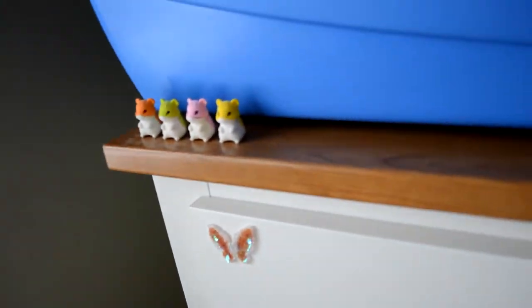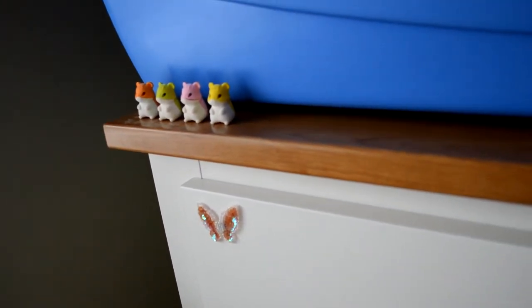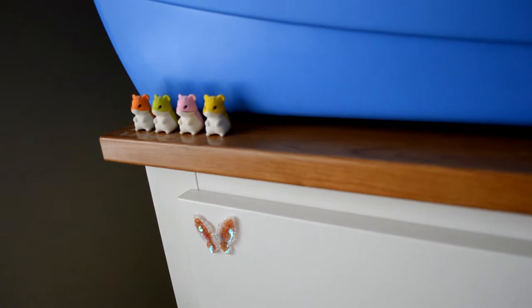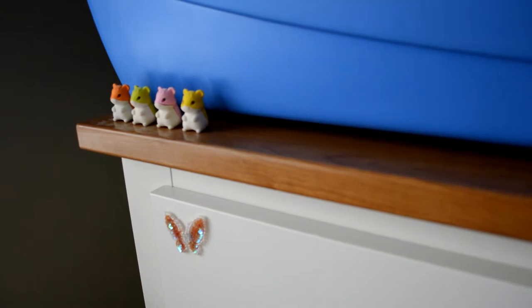Down here on the front of the cage we have these four really cute hamster erasers and I think these are really adorable — I just really like them being there. Mabel can't get to these though because they aren't edible and it wouldn't be safe for her to chew them.